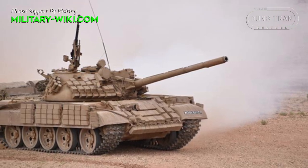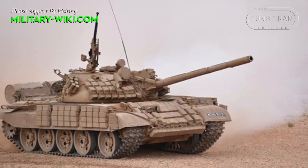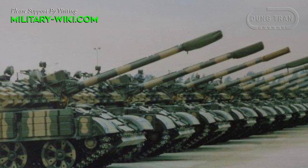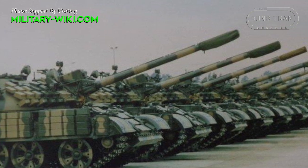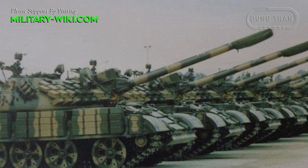It does not need to improve too much in terms of design, but can still help tanks more than 50 years old survive well in modern warfare, which is how Algeria is doing with its T-55 tanks.